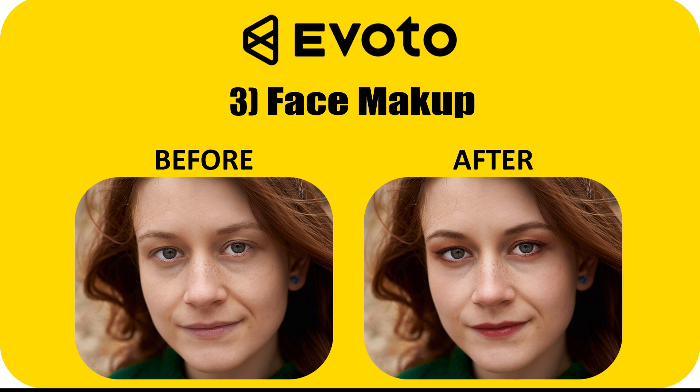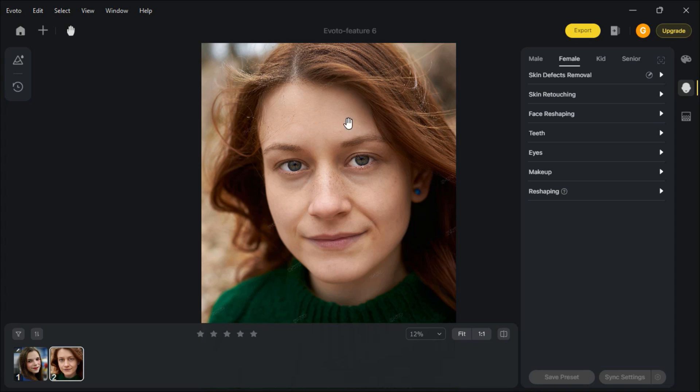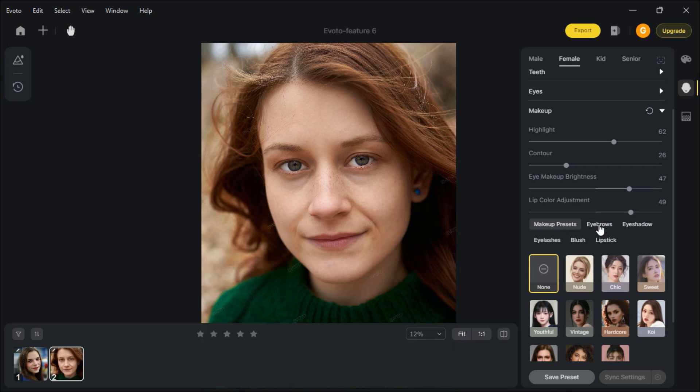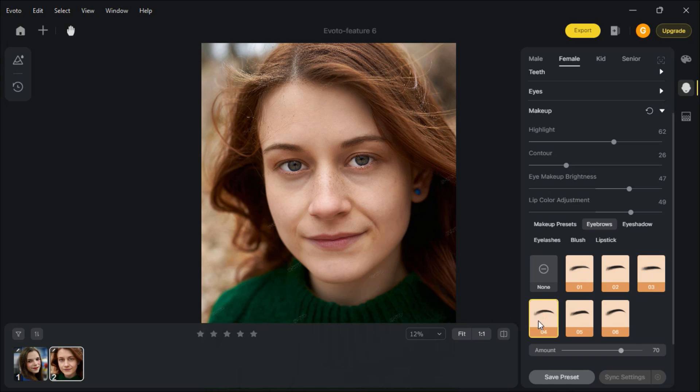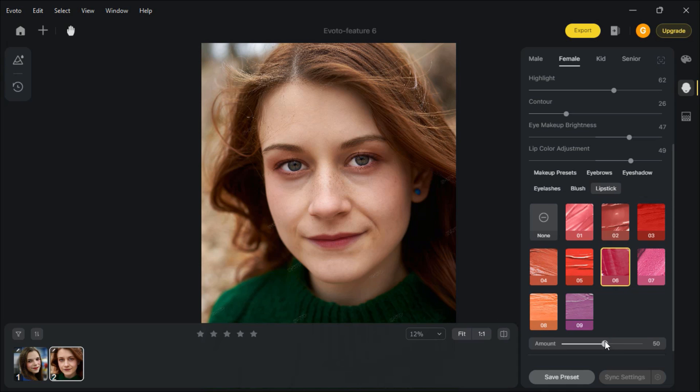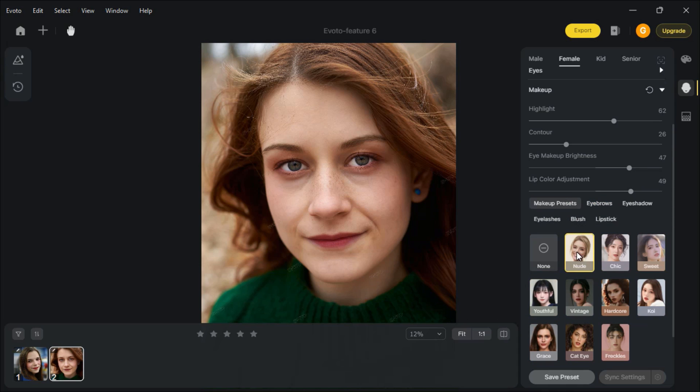Face Makeup. I have this image with no makeup. You can fix eyebrows, apply eyeshadow, eyelashes, blush, and lipstick. You can also copy makeup using makeup presets. This is simply awesome — see before and after using makeup.